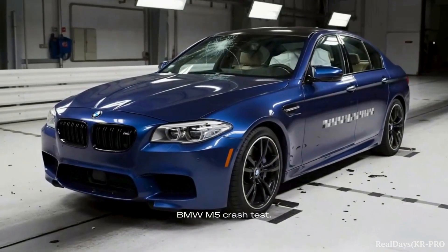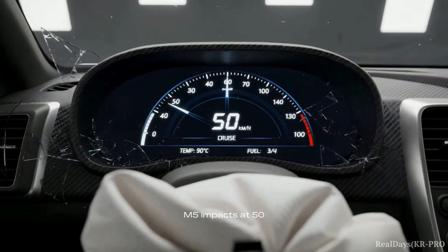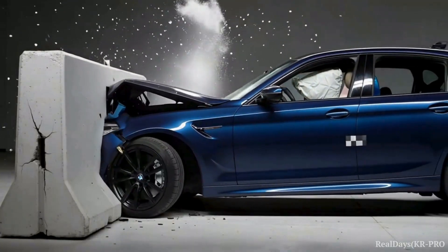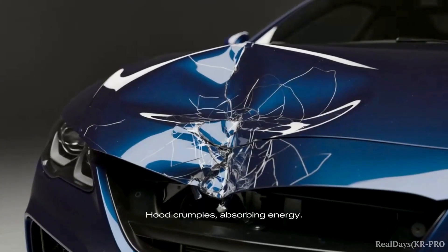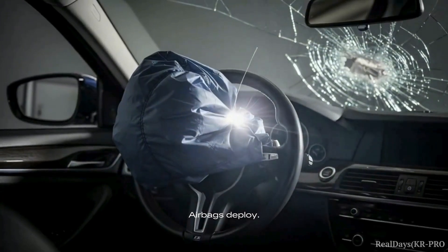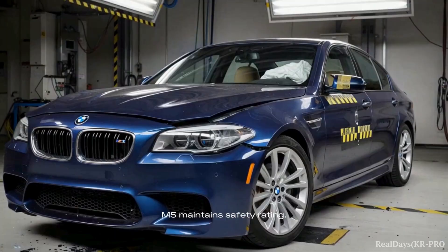BMW M5 crash test. The M5 impacts at 50 kilometers per hour. Crumple zones activate on impact, absorbing energy. The windshield cracks and airbags deploy. The M5 maintains its safety rating.